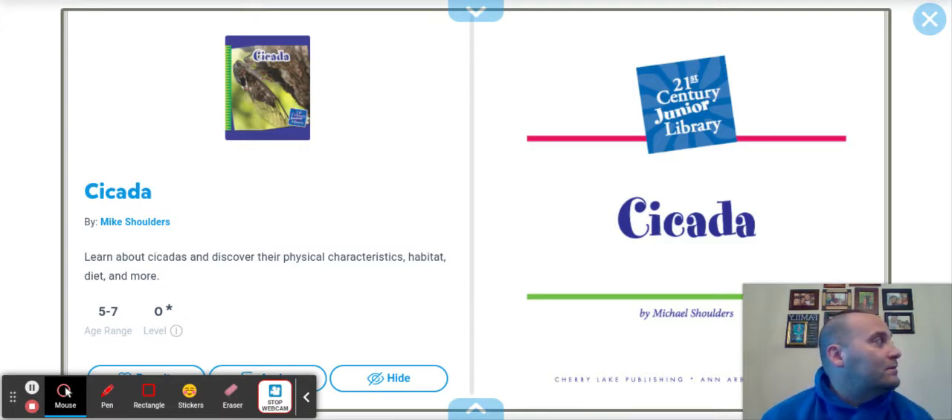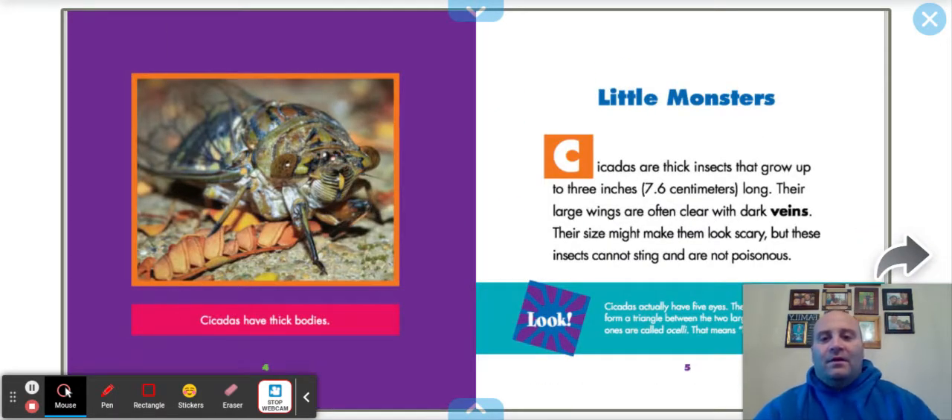It's a hot summer day, you're outside, and cicadas are making a really, really loud noise. We're going to find out why they do that today. Cicadas have thick bodies — look at them. Looks like a tank with wings, right? The heading is 'Little Monsters.'